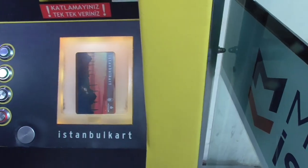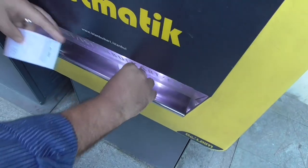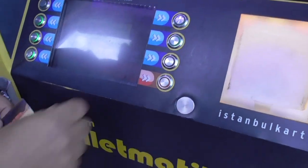So we've got 80 lira loaded and those are all our receipts. Then you take the card and we're done.